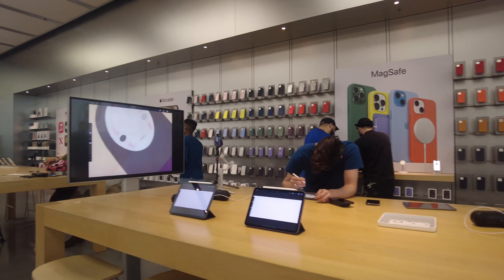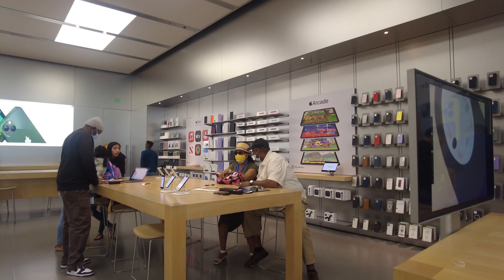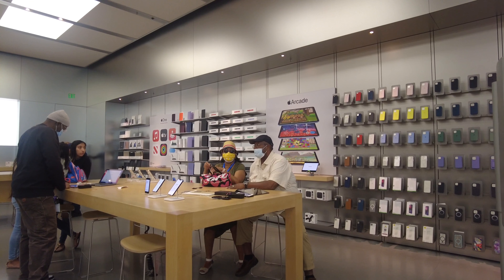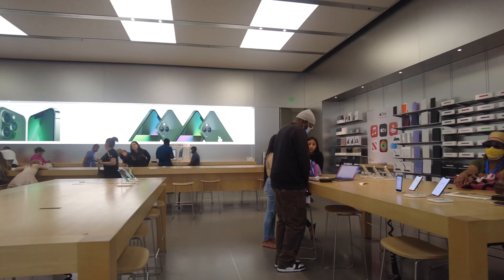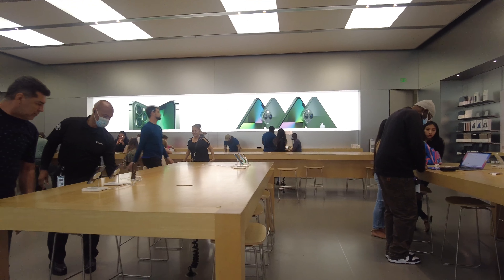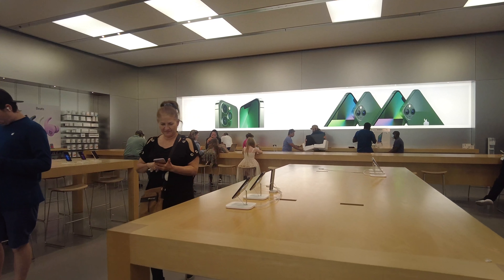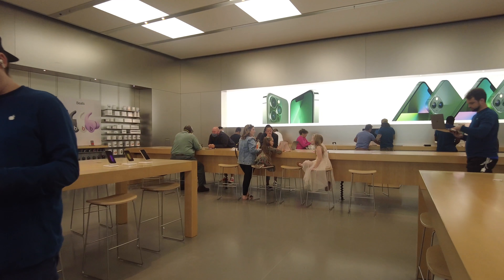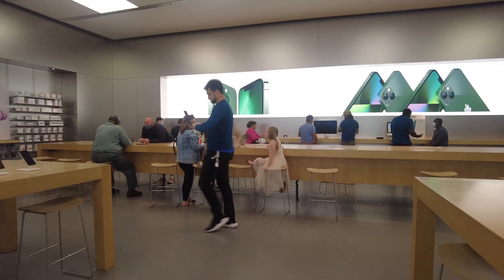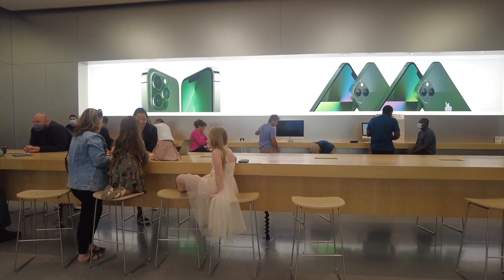Here we are at the iMac station. On this side they have iMacs, and behind them they have the bigger version with the CPU and the monitor. This one is my personal favorite — these iMacs recently came out in different colors: red, yellow, green, purple, and blue. I'll show you more colors on the opposite side later.